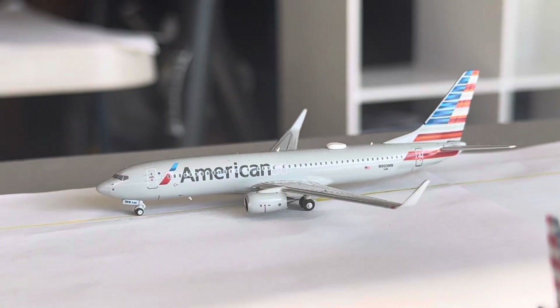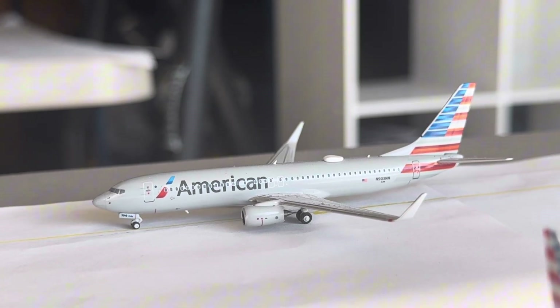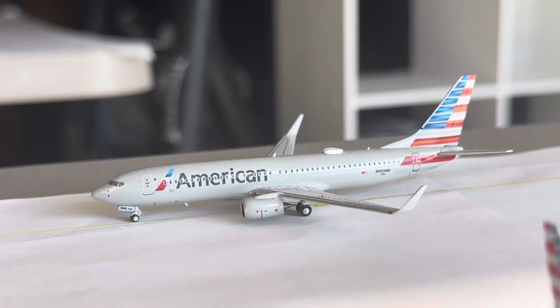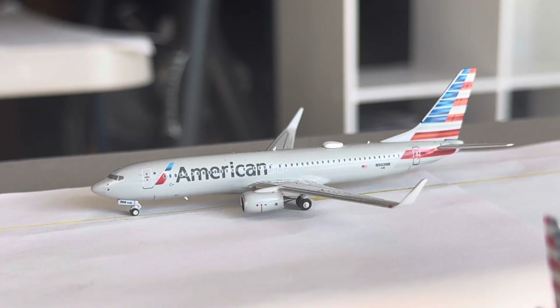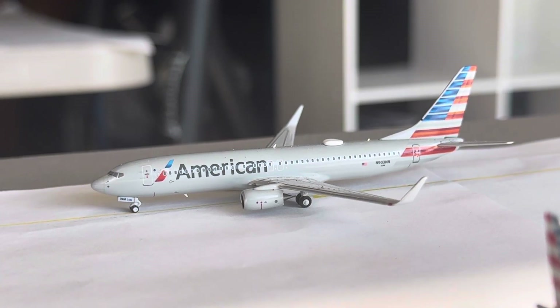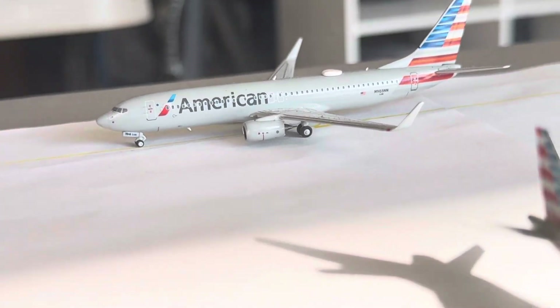We also have this American 737-800, also taxiing to the runway. He's going to be heading over to Dallas-Fort Worth after arriving from Charlotte. Dallas is getting around 4 daily, dipping down to 3 daily on Saturday, mainly seeing that 737-800, but you do get an A321 in on Sunday. Charlotte is anywhere from mainly 9 daily, dips down to 7 daily on Saturdays, mainly seeing that PSA CRJ-900, A321, and 737-800 — you will see an A319 on weekdays.